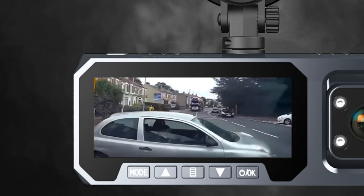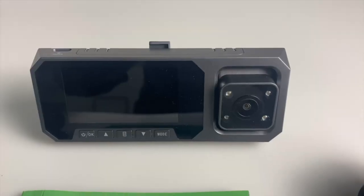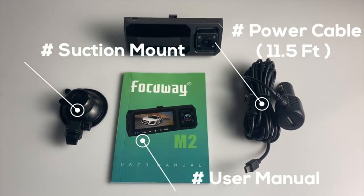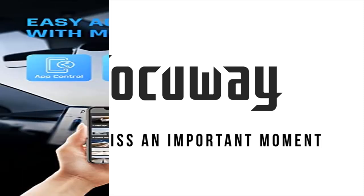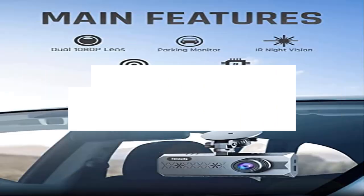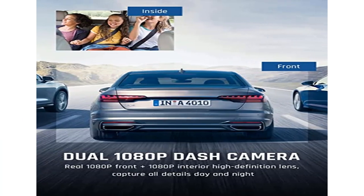The rear angle is wide enough to cover the full inside of your car, making it an ideal driving recorder for Uber, Lyft, and taxi rideshare drivers who need to record the interior. The inside-facing camera uses a Sony sensor and four high-quality infrared LED lights to ensure smooth and clear video capture even when the cabin is completely dark. F/1.8 large aperture front camera.